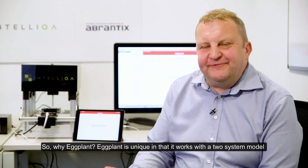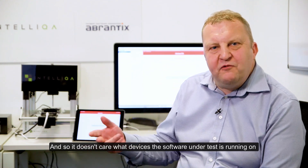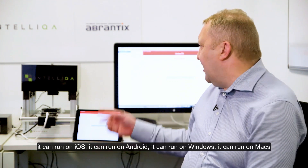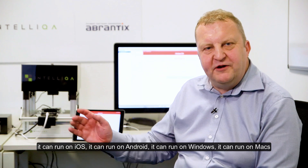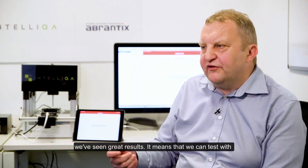So why Eggplant? Eggplant is unique in that it works with a two-system model, so it doesn't care what devices the software under test is actually running on. It can run on iOS, Android, Windows, or Macs — it doesn't care — and utilizing this we've seen great results.